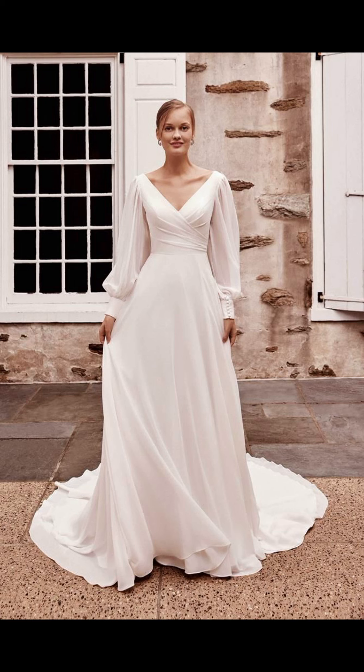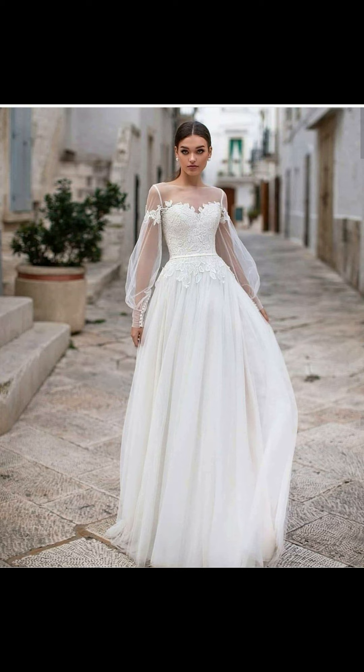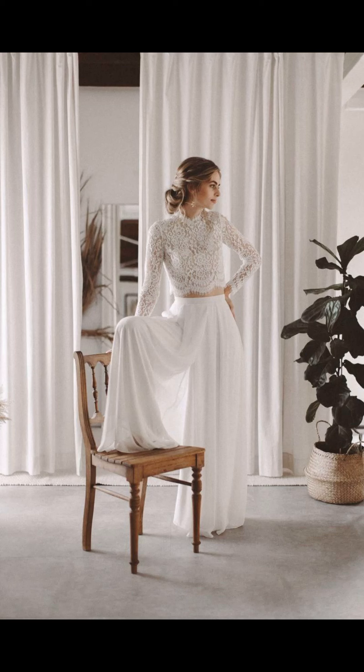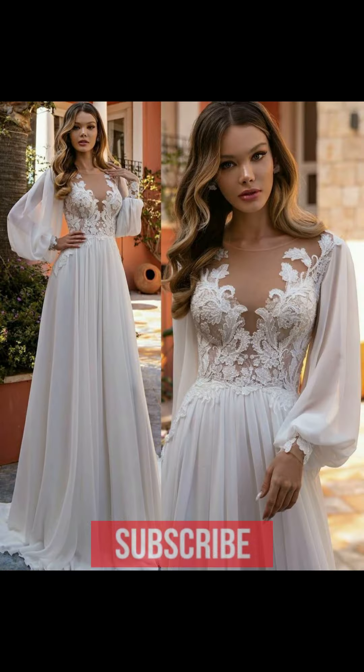Finally, don't forget about accessories. A veil and tiara are traditional choices, but don't be afraid to mix it up with a unique headpiece or jewelry. A statement necklace or earrings can really make your look pop.